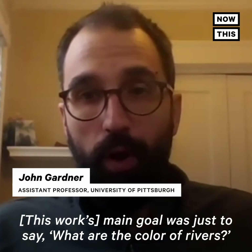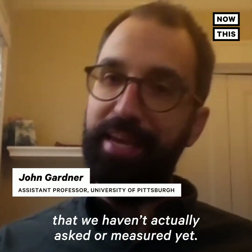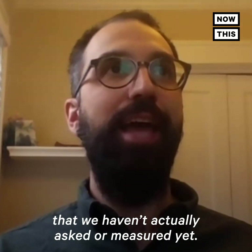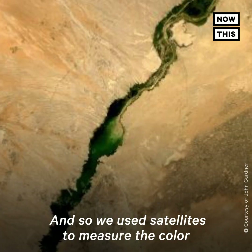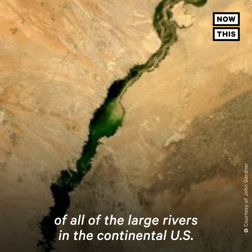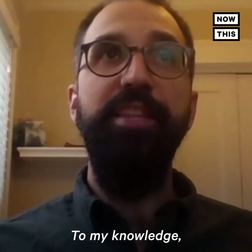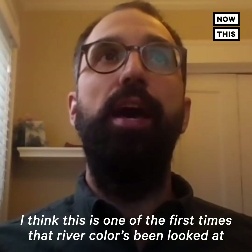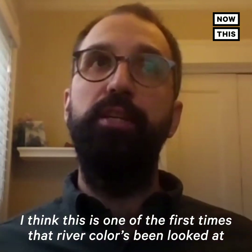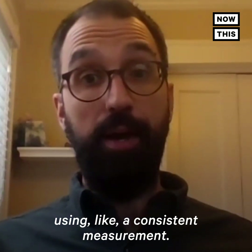Its main goal was just to say: what are the colors of rivers? This is a relatively simple question that we haven't actually asked or measured yet. And so we used satellites to measure the color of all of the large rivers in the continental U.S. To my knowledge, I think this is one of the first times that river color has been looked at over multiple decades using a consistent measurement.